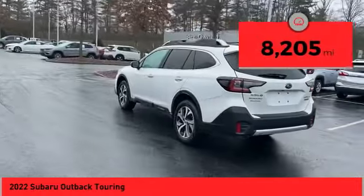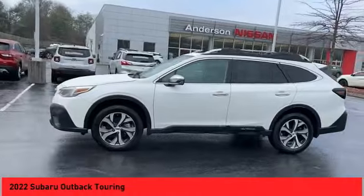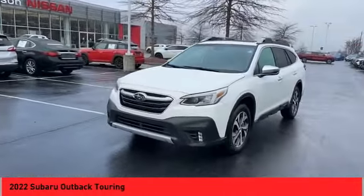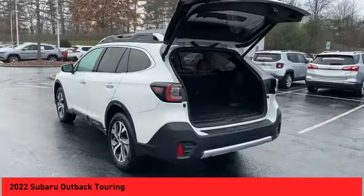Here are some of this vehicle's great options: all-wheel drive, alloy wheels, power liftgate, traction control system, luggage rack, power sunroof, navigation system, backup camera, leather upholstery, and heated seats. Drive away with a great deal on this vehicle — call or stop in today.